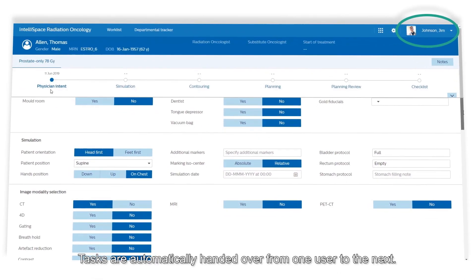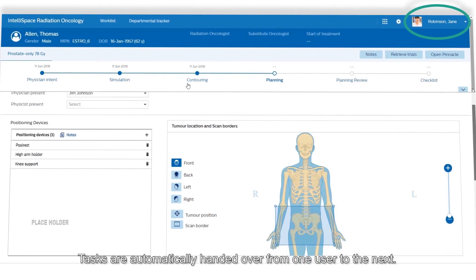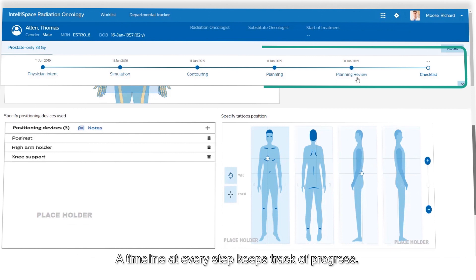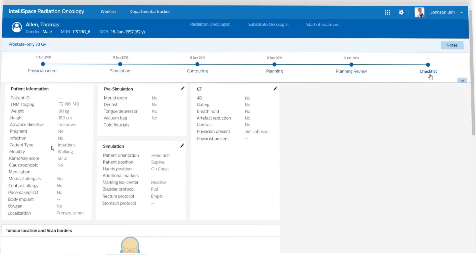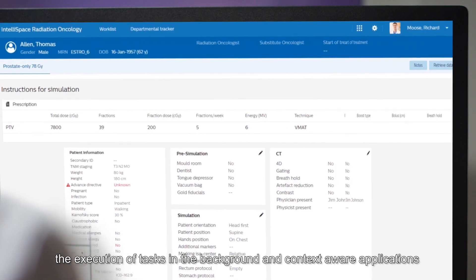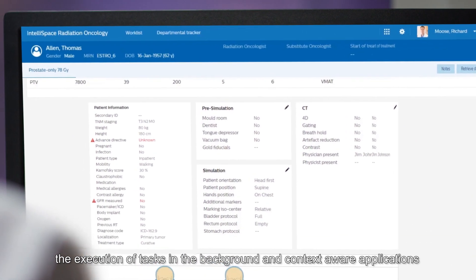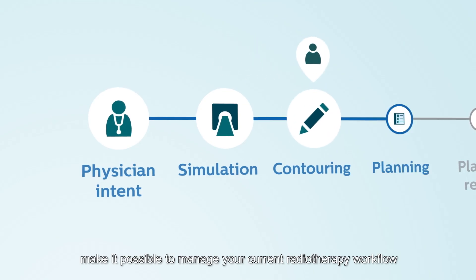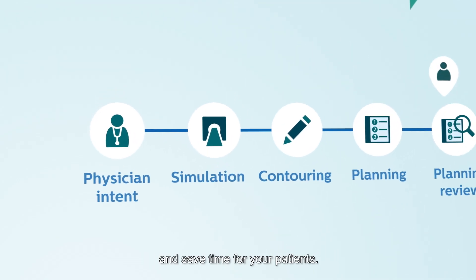Tasks are automatically handed over from one user to the next. A timeline at every step keeps track of progress. Automatic data routing, the execution of tasks in the background, and context-aware applications make it possible to manage your current radiotherapy workflow and save time for your patients.